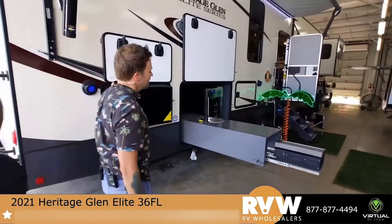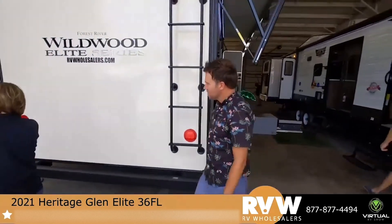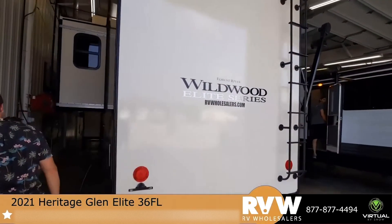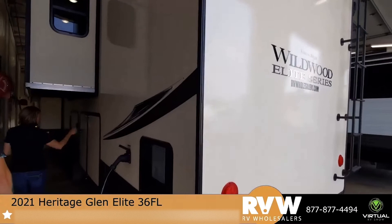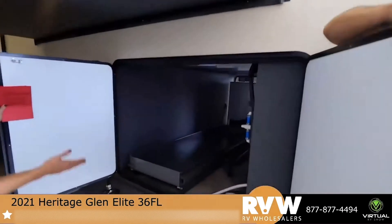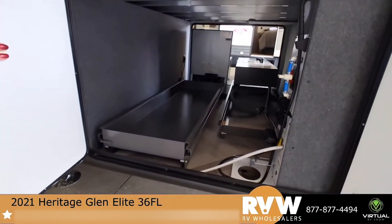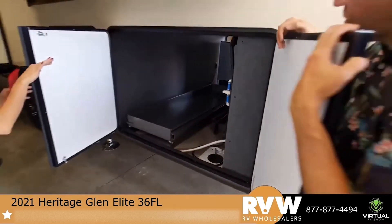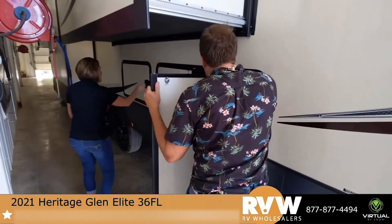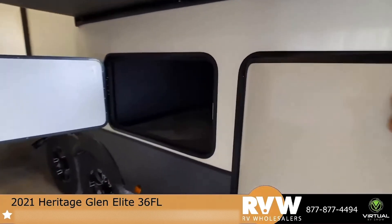This camper has a lot of outdoor features, so we're going to go around. You've got two really large pass-throughs. As you can see, even when the slide comes in, you still have a lot of storage out here. And not only do you have this pass-through, but you have another pass-through right beside it — two pass-through storage areas.